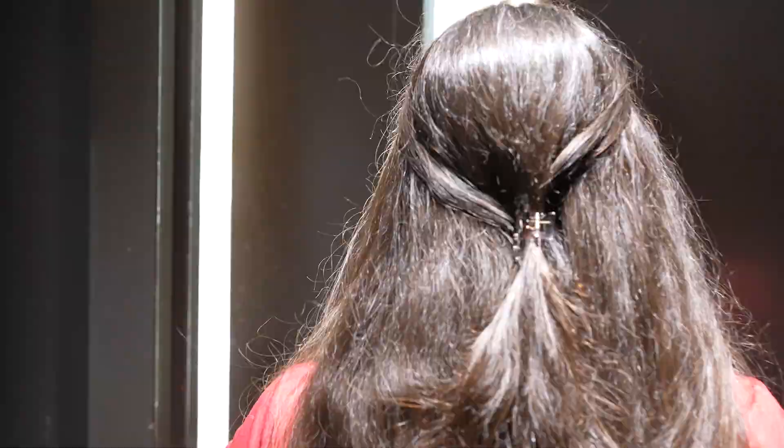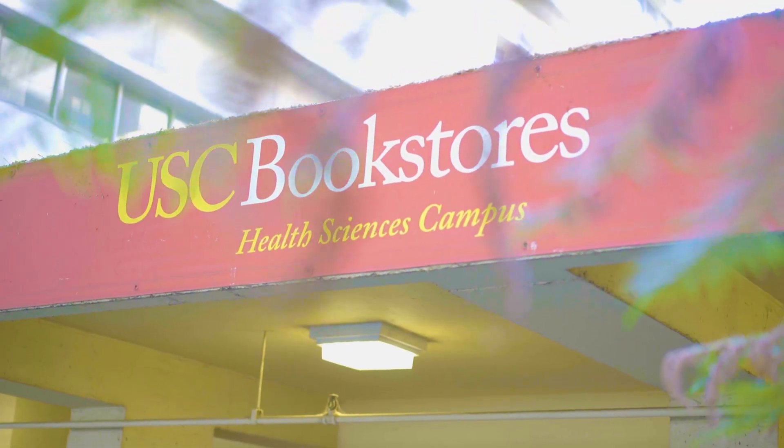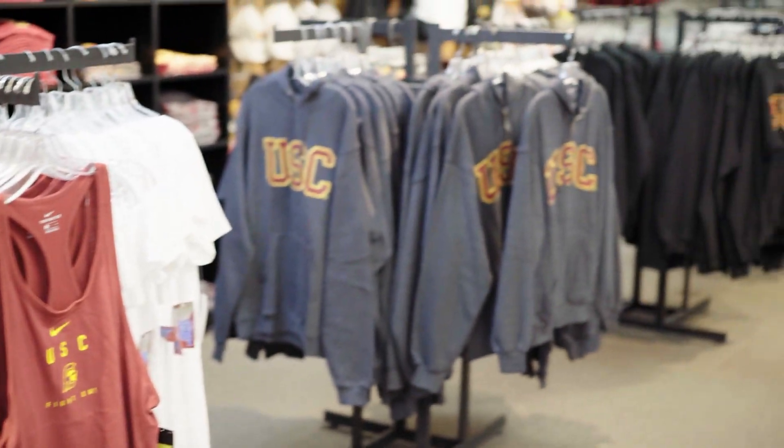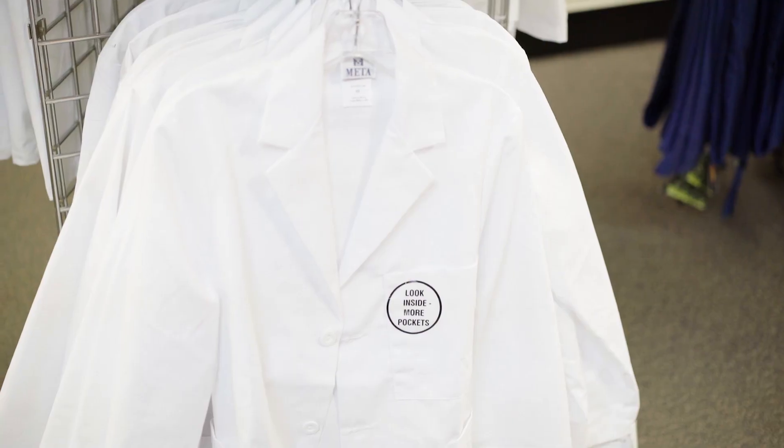Let's head on over to the bookstore so I can show you the next part of our campus tour. We are now standing in front of the USC bookstore here on the health science campus. You can always come on down here during school hours if you're ever in need of some USC swag, some tech goodies, embroidered lab coats, and of course my favorite — ice cream.